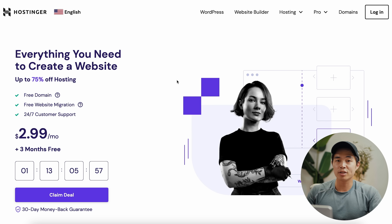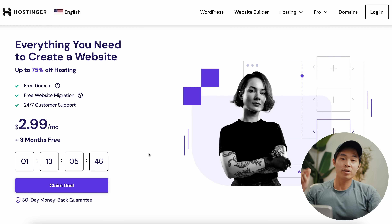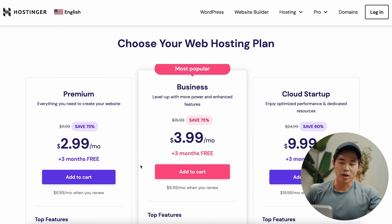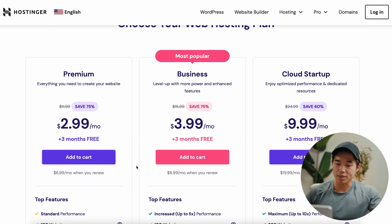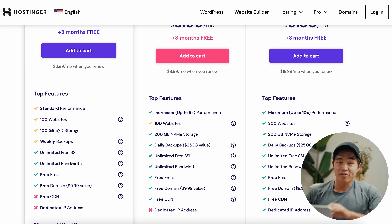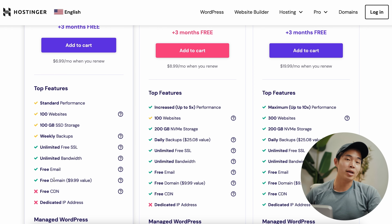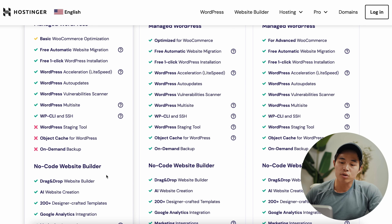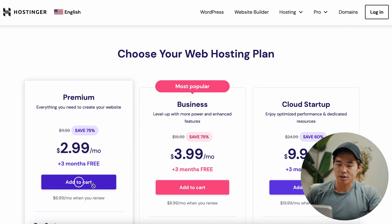Click on that link and come to this page, then go to 'claim deal.' For 99% of you watching, the premium plan will be great. It allows you to build 100 different websites, comes with 100 gigabytes of fast storage, free SSL, a free email, as well as a free domain — which is 100% necessary. With this plan, you can build a website using WordPress as well as their no-code website builder. We'll click 'add to cart.'